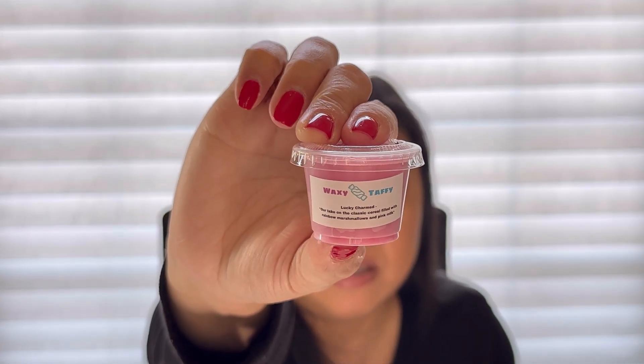Next up is Lucky Charmed — our take on the classic cereal, filled with rainbow marshmallows and pink milk. It's definitely a sugar milk with marshmallows. I don't get a whole ton of the cereal per se — it's basically like a really sugary milk, which is really nice. I'm actually kind of over cereal scents like the Fruity Pebbles and Froot Loops ones because those are really heavy citrus, but I don't really mind this one. It's kind of giving me milk and cookies vibes — really pretty. That is Lucky Charmed.